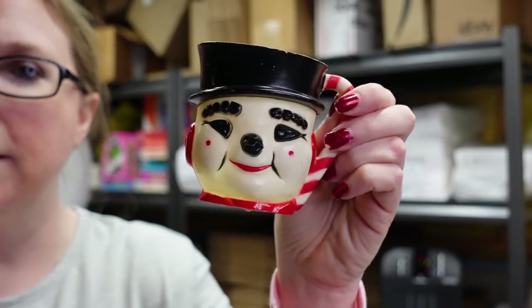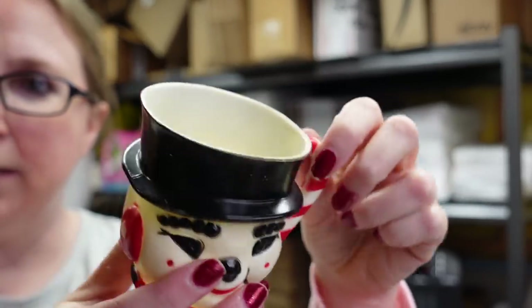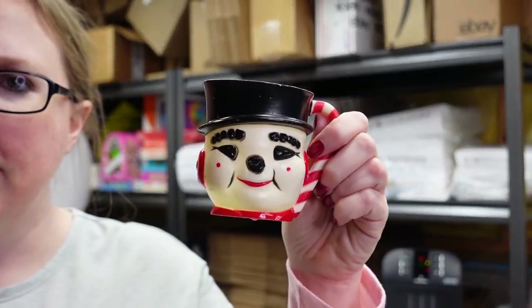This one came with the Santa Claus mug. It's a plastic Frosty the Snowman with a candy cane for the handle. There's someone's initials on the bottom and it's by a company called P&F Mold. I listed this for a buy it now of $19.99.